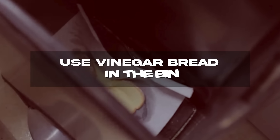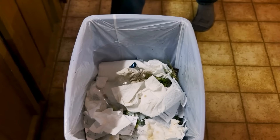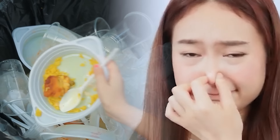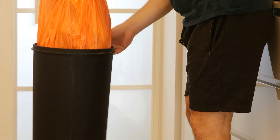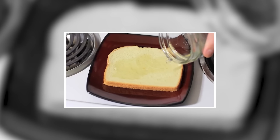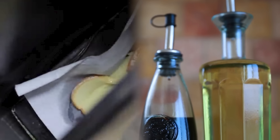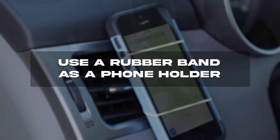Use vinegar bread in the bin. Garbage doesn't only pile up in the car — in the house too, trash always seems to build up quickly, even if you've only just emptied it, leaving a foul-smelling bin. But this simple technique will make trash time much more pleasant. Take an old piece of bread and leave it to soak in distilled vinegar overnight. In the morning, simply put the bread into the bin and the scent of vinegar will overpower and eliminate any bad smells.